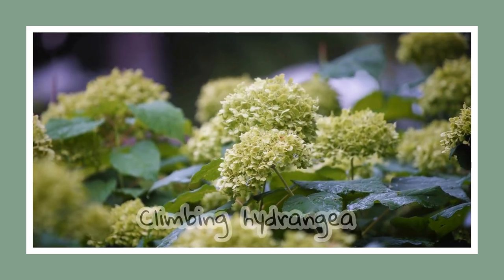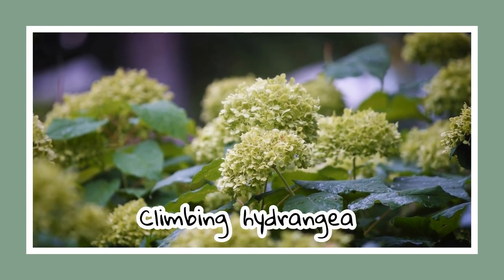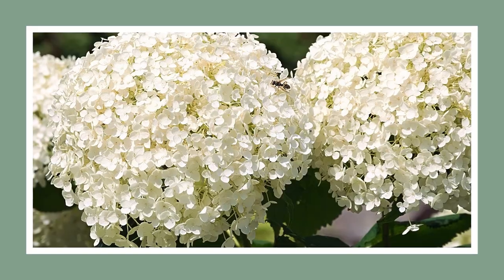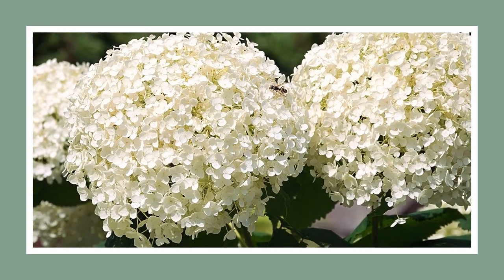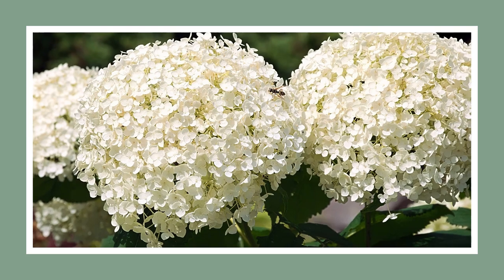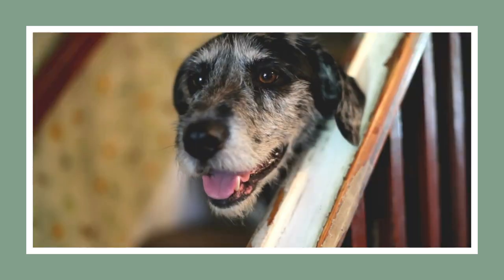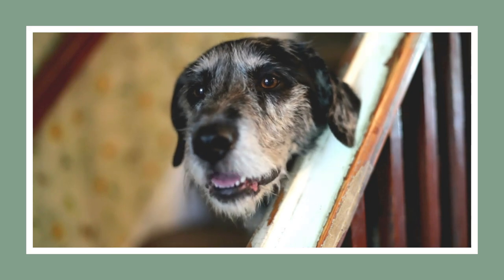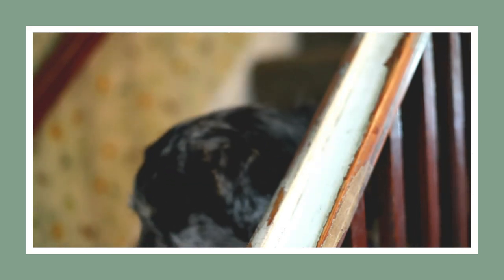Next up, we have the slender vines of the climbing hydrangea. These vines find their home in twiggy treetops and bloom with white flowers in spring. However, they can be a bit shy, taking time to establish themselves on a trellis. Not so fun fact: keep this vine away from cats, dogs, and horses, as it is toxic to them.